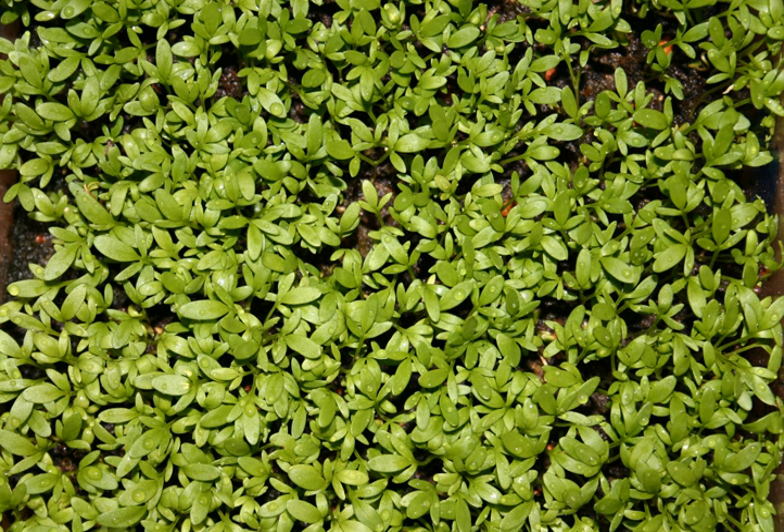Nutrition: Raw cress is 89% water, 6% carbohydrates, 3% protein and less than 1% fat. In a 100-gram amount, raw cress supplies 32 calories and numerous nutrients in significant content, including vitamin K at 516% of the daily value (DV), vitamin C and vitamin A. Among dietary minerals, manganese levels are high, while several others, including potassium and magnesium, are in moderate content.